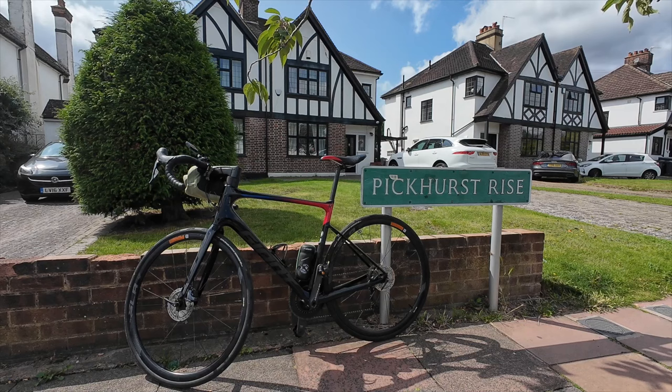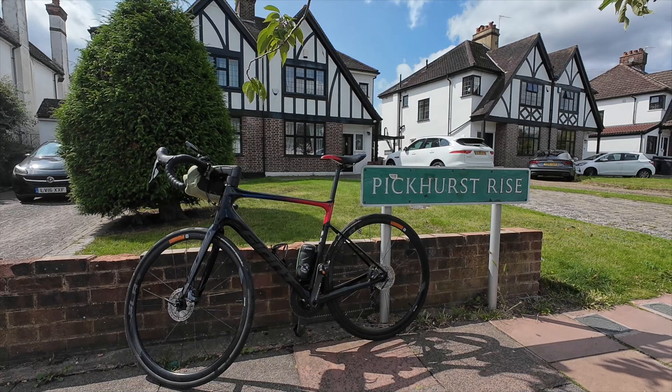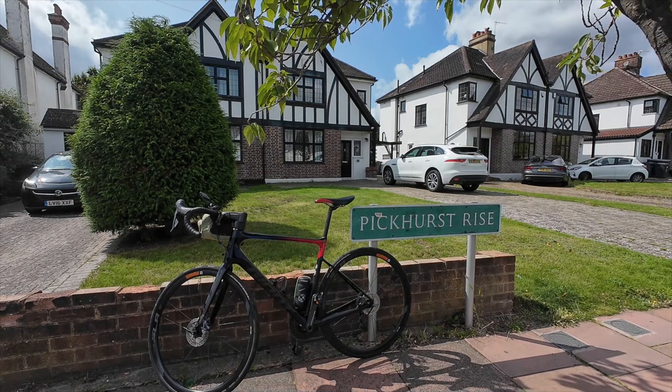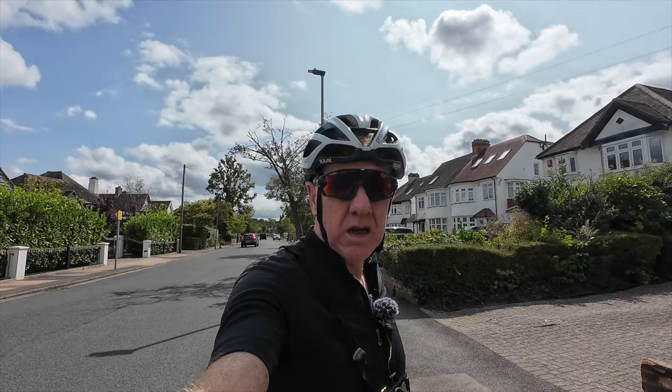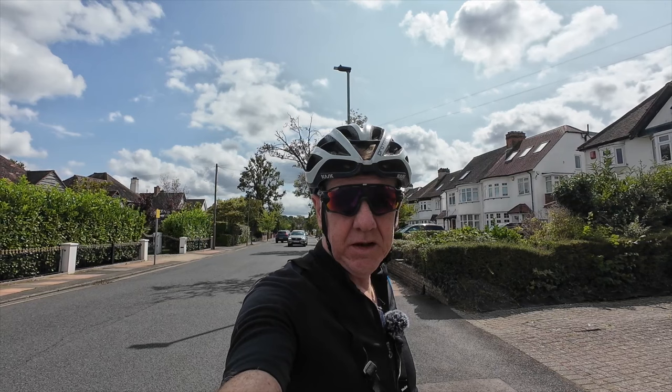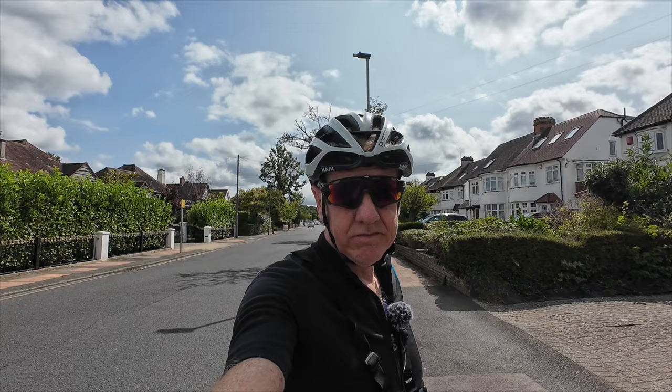Here in West Wickham we have Pickhurst Rise, known to aficionados and drivers of cars who constantly fly up and down this road as the Kopperfeel. We are going to attempt the Pickhurst climb while these cars go flashing past in the middle of the rush hour. So I hope you'll join me for this toughest of tough climbs as we attempt the Kopperfeel surrounded by cars. Are you ready? Let's go!